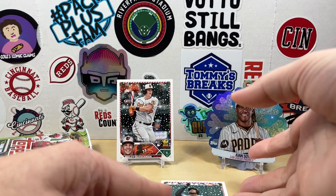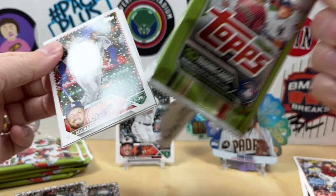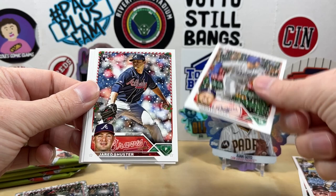Buxton, Adames, Kyle Tucker, Miggy, and Michael Conforto. I think it's probably safe to say if you get a metallic, it's probably not going to be a short print in the same pack. Here we go — Michael Bush, Jared Schuster.